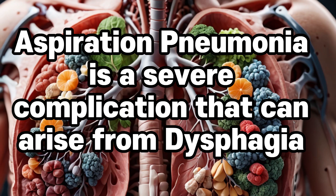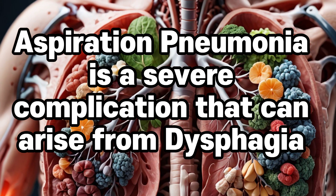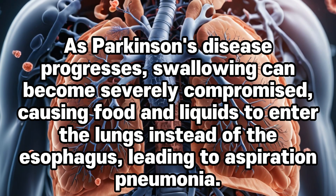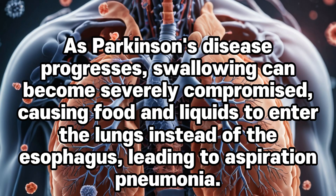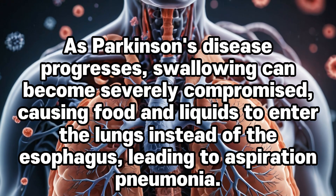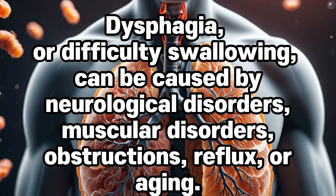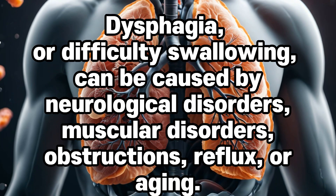Dysphagia. Aspiration pneumonia is a severe complication that can arise from dysphagia — difficulty swallowing. As Parkinson's disease progresses, swallowing can become severely compromised, causing food and liquids to enter the lungs instead of the esophagus, leading to aspiration pneumonia. Dysphagia can be caused by neurological disorders, muscular disorders, obstructions, reflux, or aging.